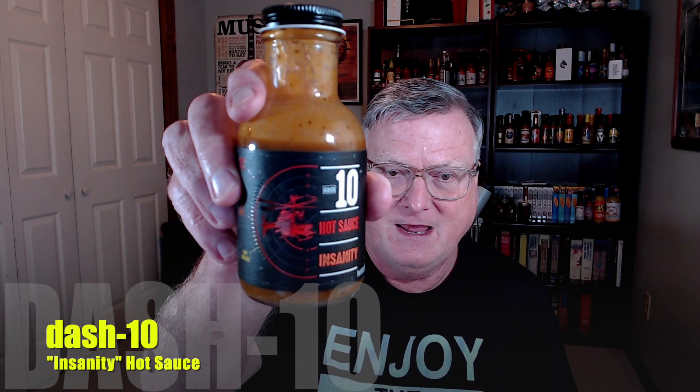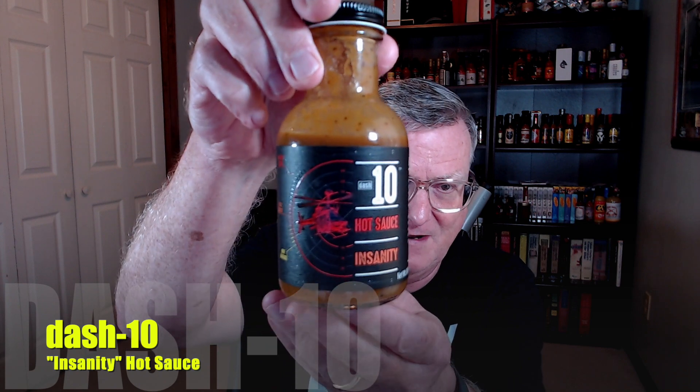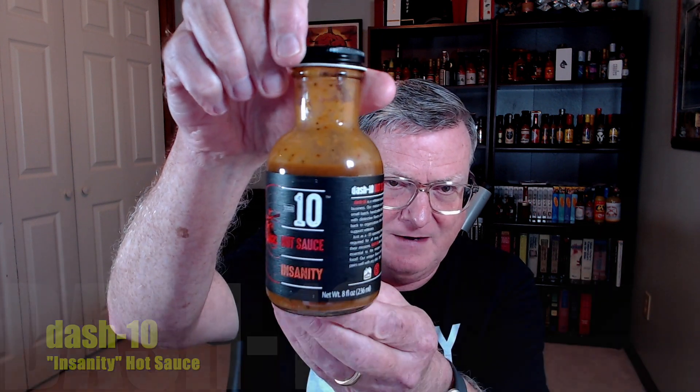Hey guys, how's it going? It's Bill Moore back again with another review for an excellent lineup of nine different hot sauces. That's right, I'm working my way all the way through nine of these. This is Dash 10's Hot Sauce, and this one they're calling Insanity. I just love these labels — excellent label work and design. And I love these 8-ounce little stout bottles.